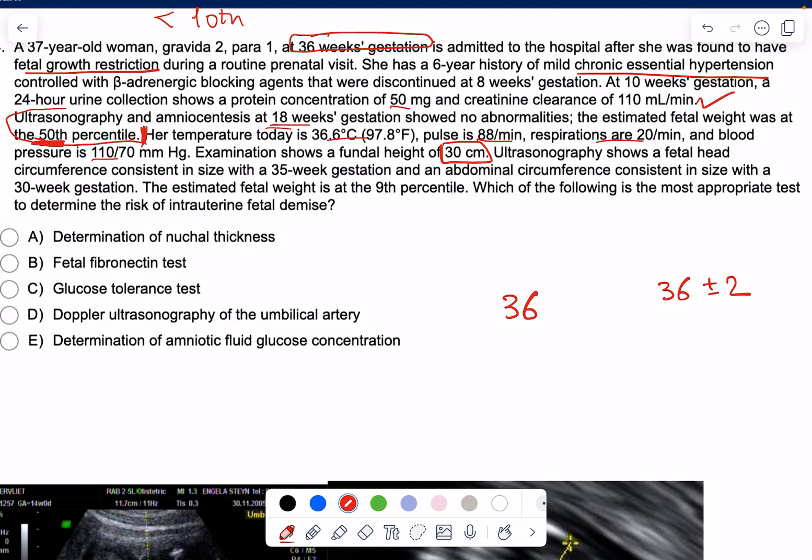Now that FGR is diagnosed, the next question is: is it asymmetric FGR or symmetric FGR? This distinction gives me an idea about the possible cause. I've already guessed the possible cause, and utero-placental insufficiency would most likely cause asymmetric FGR.